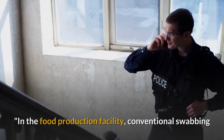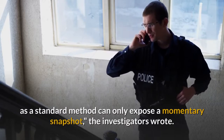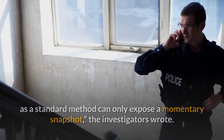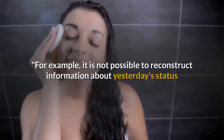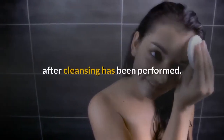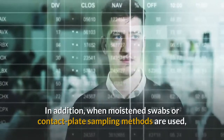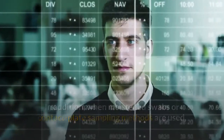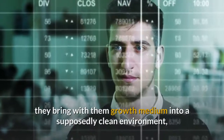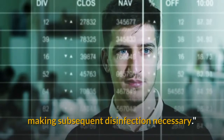In the food production facility, conventional swabbing as a standard method can only expose a momentary snapshot, the investigators wrote. For example, it is not possible to reconstruct information about yesterday's status after cleansing has been performed. In addition, when moistened swabs or contact-plate sampling methods are used, they bring growth medium into a supposedly clean environment, making subsequent disinfection necessary.